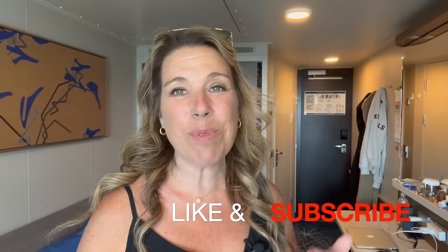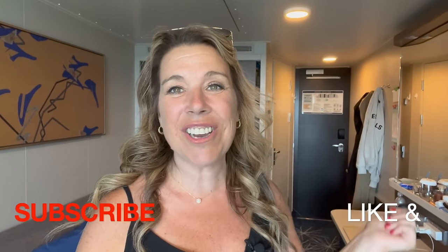Before I get started, if you like this video and find it helpful, informative, or enjoyable in any way, please do give it a big thumbs up. I really do appreciate it, and please subscribe to the channel if you haven't done so already. Let's get started.